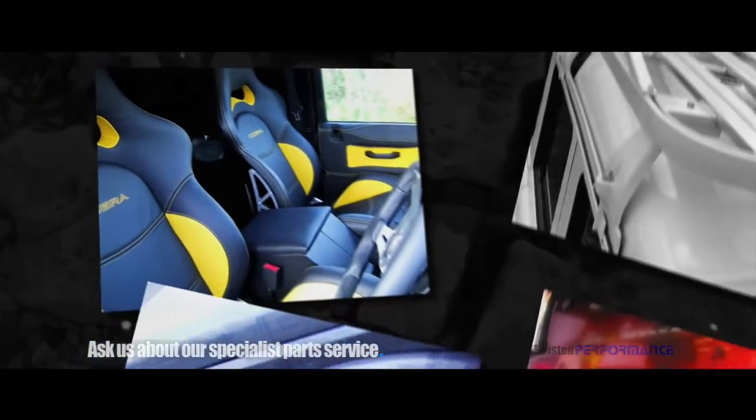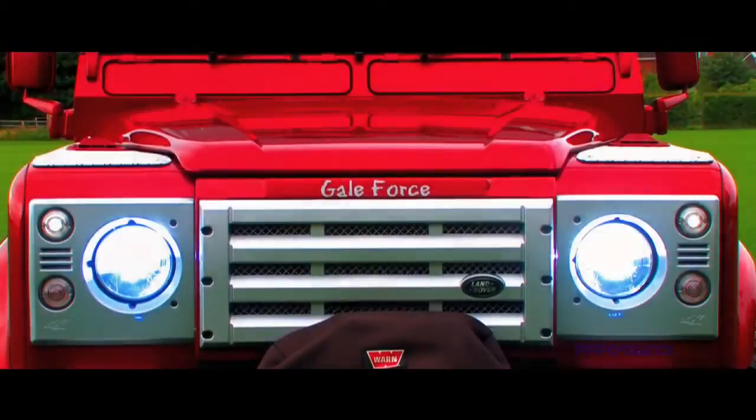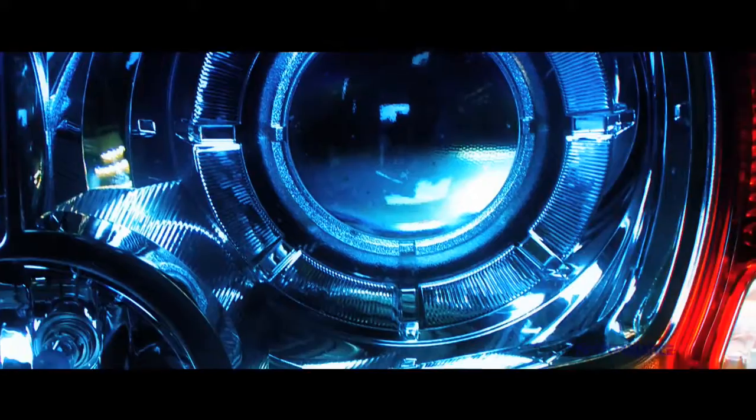The Galeforce styling range includes alloys, wheels and tires, steering wheels and gear knobs, leather seats and trims, interior soundproofing and in-car entertainment, colour coding and window tinting, and exterior bolt-on accessories such as side rails, grills and vents.